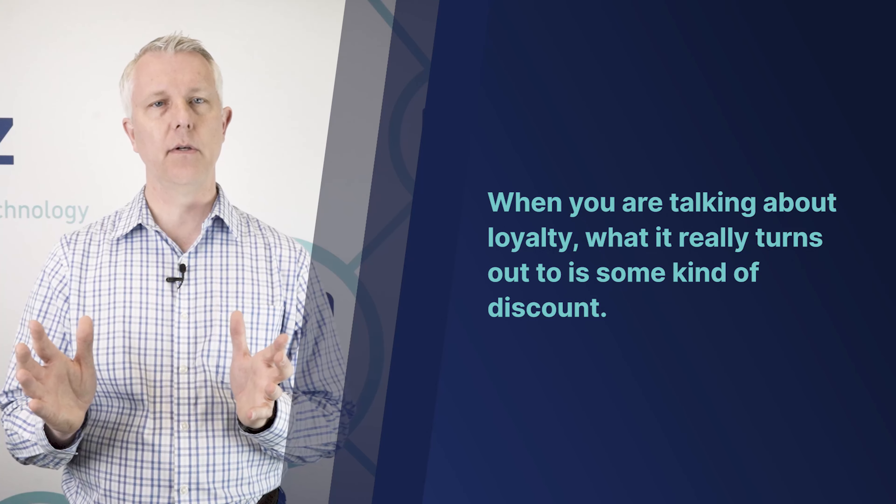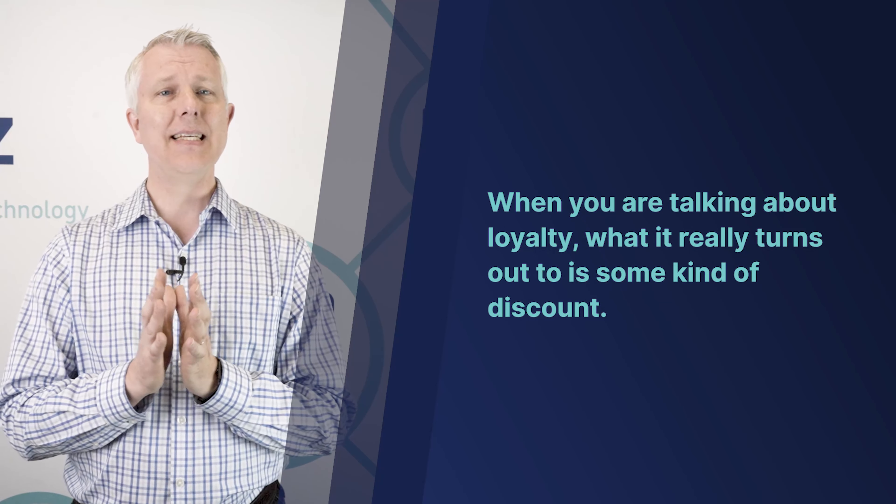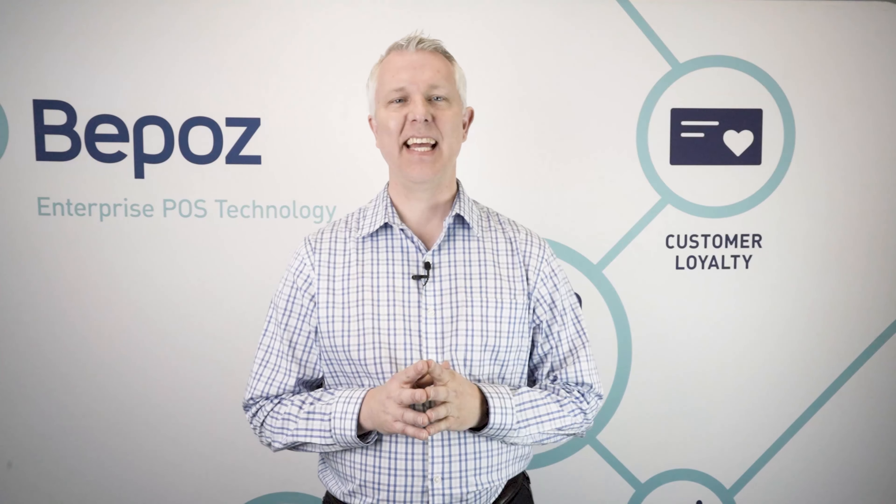It's always important to understand that when you're talking about loyalty, what it really comes down to is some kind of discount. You control how much that discount is. It could be an unearned discount because your customers may never redeem the loyalty. If you issue a point for every dollar and a customer spends $100, they have 100 points, and when they redeem those points they're worth $5 — that's effectively a 5% discount.